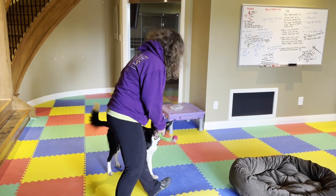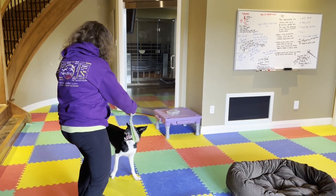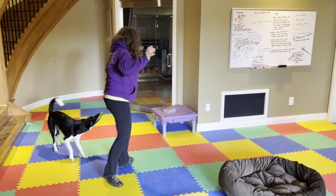We're going to shape our dog to go in a down using a bed. We always start our training with some engagement. I'll be using high-value rewards — roast beef. I have a clicker.